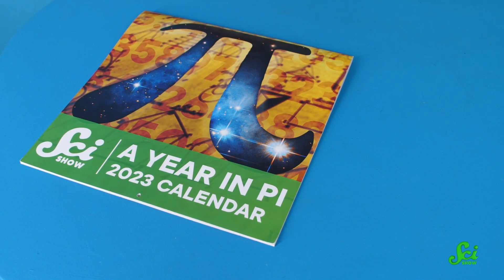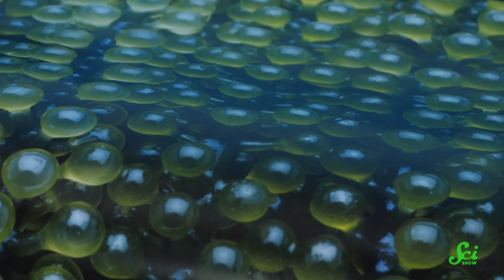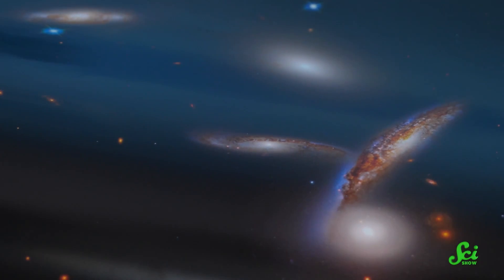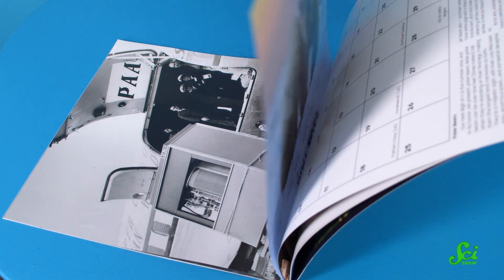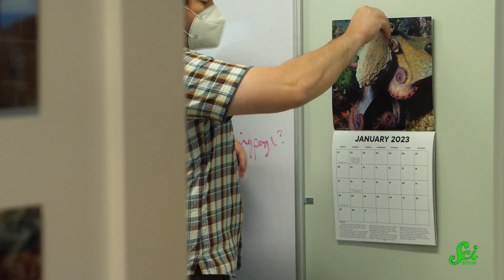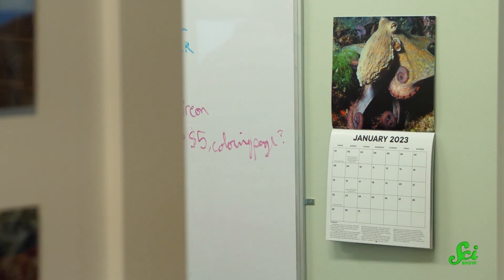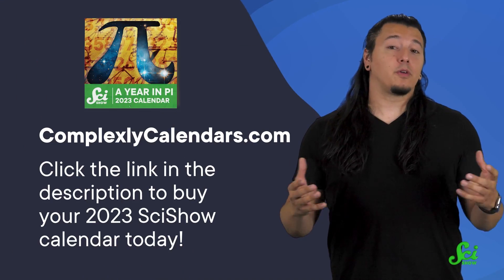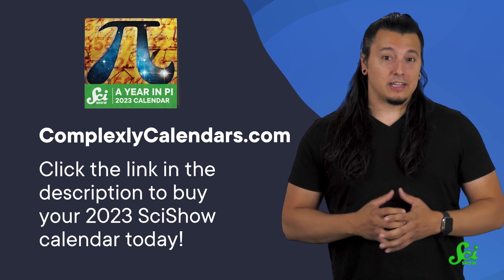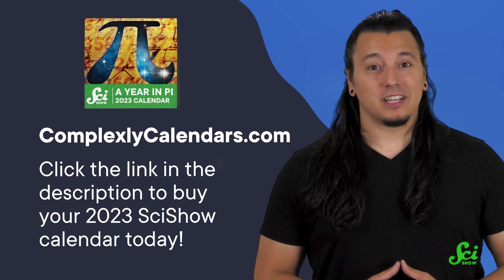We need pi to make sense of this universe. And because it's so important to us, we've designed a calendar in homage to pi. Each month represents one digit of pi, starting with the three hearts in an octopus — and if you didn't know that an octopus has three hearts, there's a very SciShowy blurb in each month to tell you more about it. The calendar has all sorts of amazing holidays highlighted in it, like February 11th, International Day of Women and Girls in Science, and November 18th, LGBTQ+ STEM Day. To get yours before they run out, head over to ComplexlyCalendars.com or click the link in the description. Thanks for watching, and thanks for supporting SciShow!